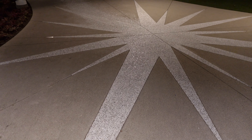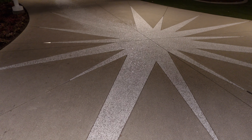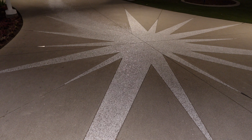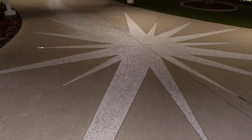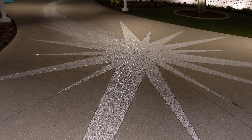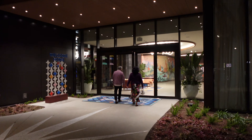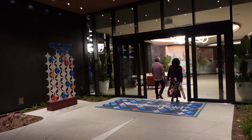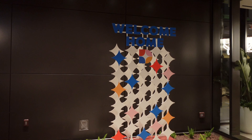We are also here at the entrance of the villas for the DVC, or the Disney Vacation Club, at the Disneyland Hotel. And look at this — this is nice. Got a little welcome home sign right there, which is pretty cool. That's awesome.